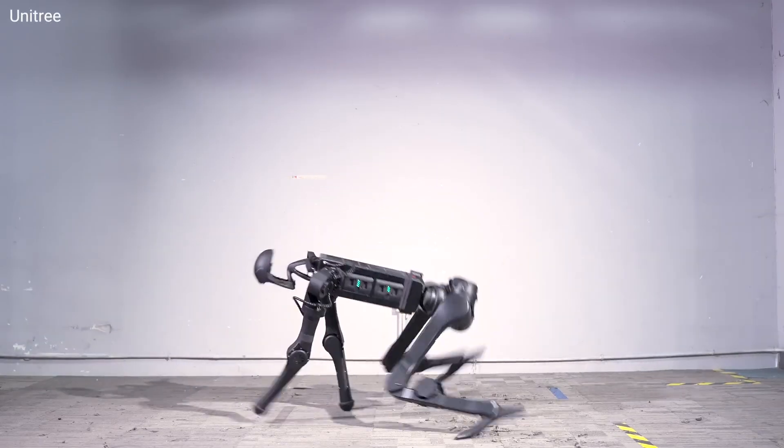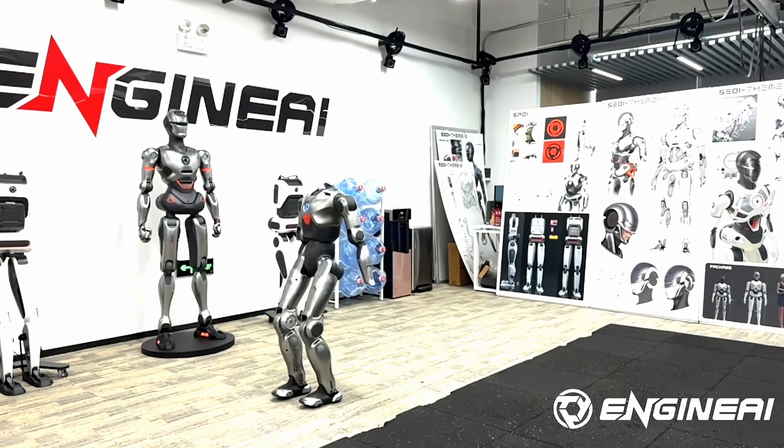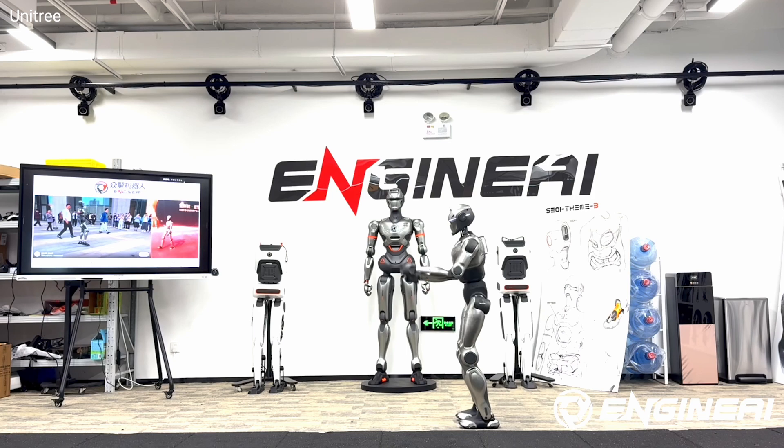Remember when Chinese robotics company Unitree's H1 stunned us with a back flip using electric motors? Then Engine AI's PM01 wowed us with a front flip. You remember all that, right?